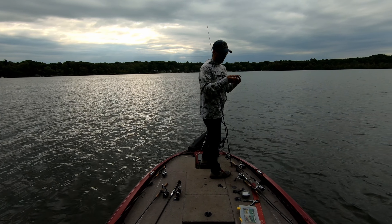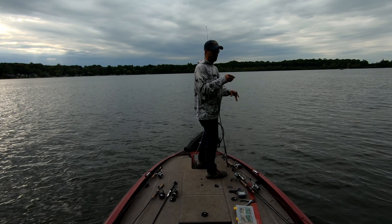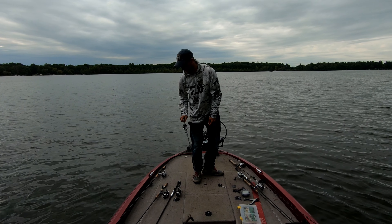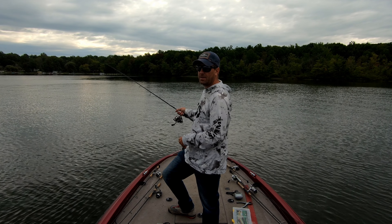Finally caught a keeper — one pound, 1.45 pounds, skipping the Cinco under docks. Finally got it. We're going to run across the lake and try the jig off that point that we did okay last time, so let's try that for a little bit.